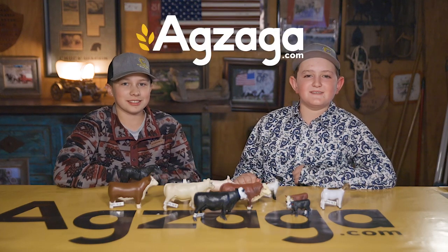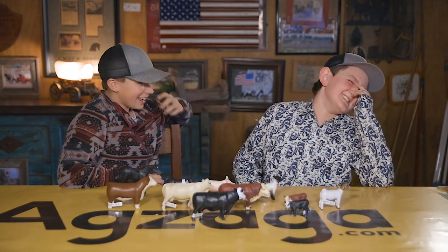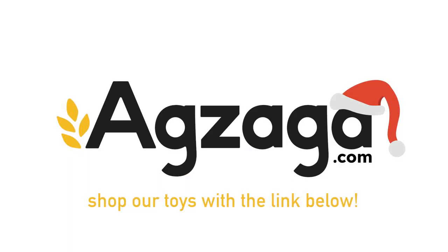Merry Christmas! I forgot to say Merry Christmas. Go ahead and do it again. Merry Christmas! Merry Christmas!